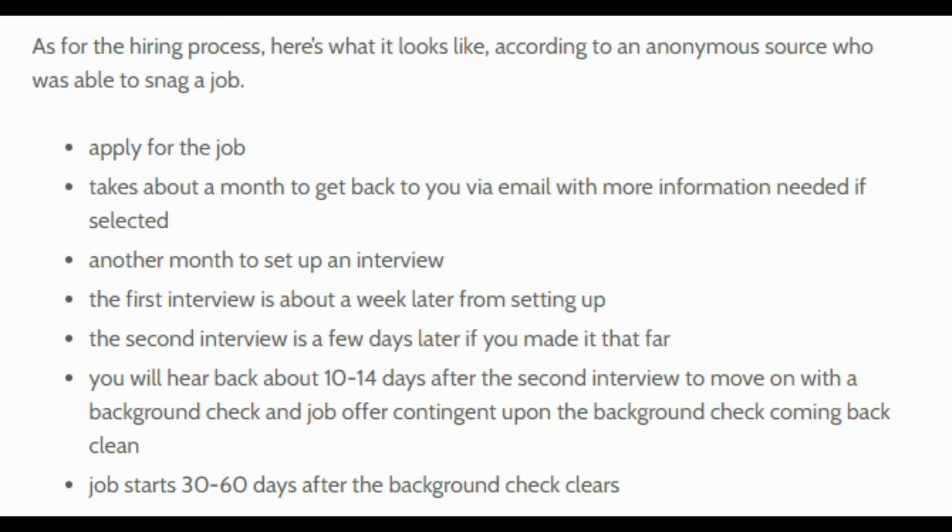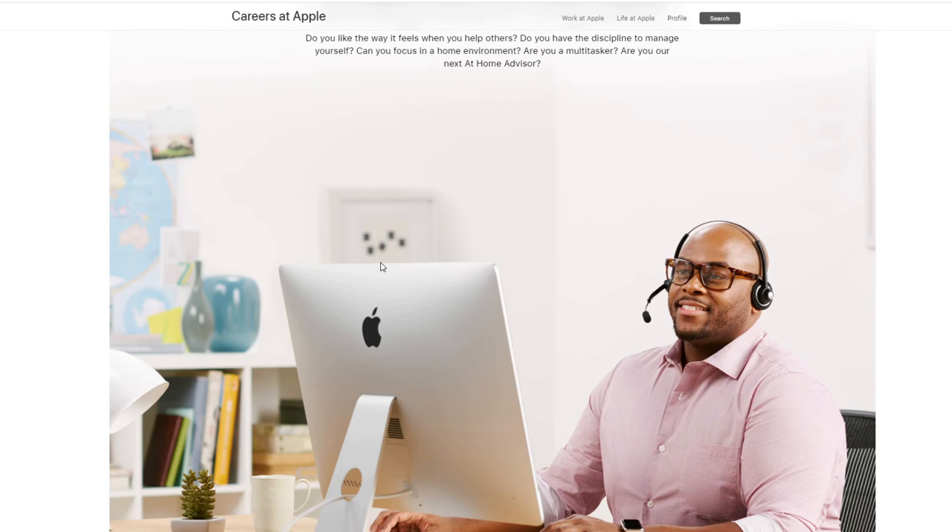As for the hiring process, here's what it looks like according to an anonymous source who was able to get a job. You'll apply, and it usually takes about a month for them to get back to you via email for more information. Then it's another month to get set up for the interview. The first interview is about a week later from setup, and the second interview is a few days after that. You'll hear back about 10 to 14 days after the second interview to move on with the background check and job offer, which is contingent upon that check. The job usually starts 30 to 60 days after the background check clears. It could take you up to six months from start to finish, so don't get discouraged if you apply and don't hear back the next day.